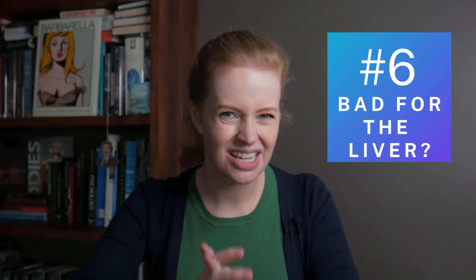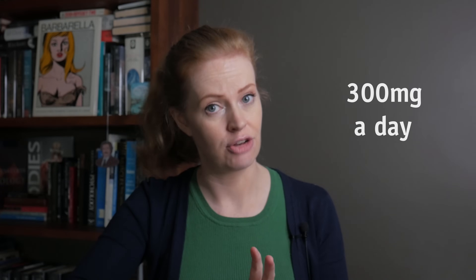Is CoQ10 bad for the liver? Higher doses of the supplement can affect liver enzymes and make them go up — this is with doses of more than 300 milligrams a day. If you have underlying liver problems, check with your healthcare provider first before starting a supplement, just to be on the safe side.